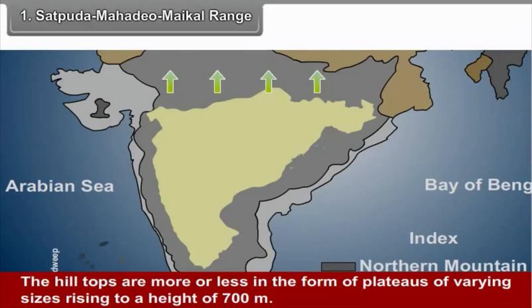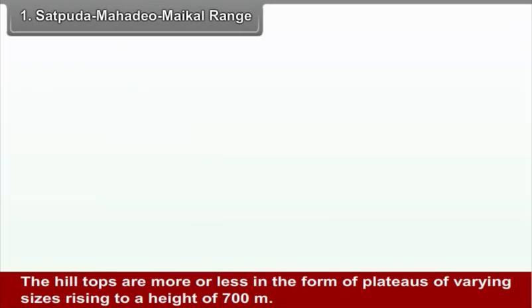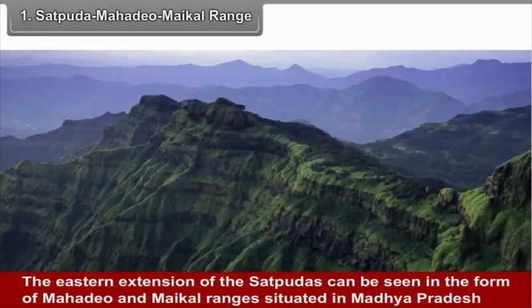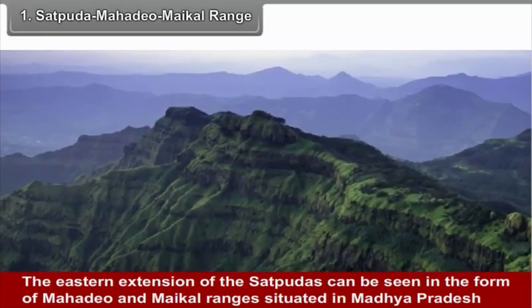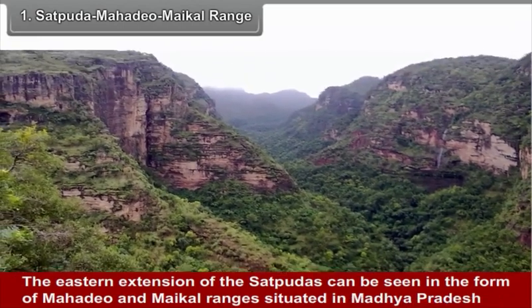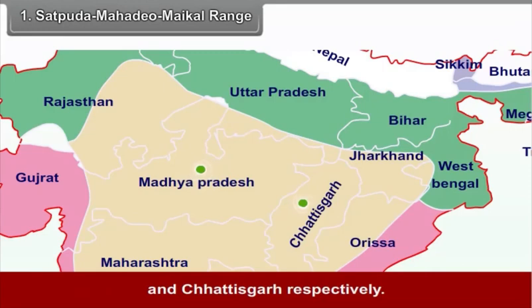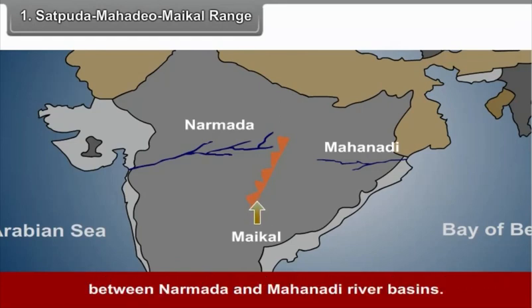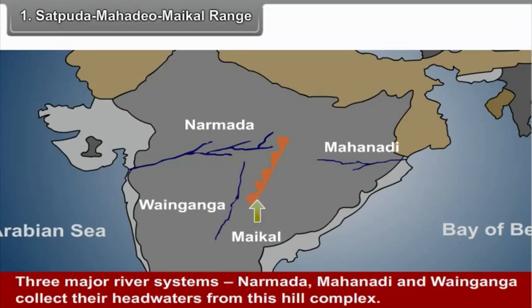The hilltops are more or less in the form of plateaus of varying sizes, rising to a height of 700 meters, with a few hills reaching over 900 meters. The eastern extension of the Satpudhas can be seen in the form of the Mahadev and Maikal ranges, situated in Madhya Pradesh and Chhattisgarh respectively. The Maikal Range extends roughly in a north-south direction and forms a divide between the Narmada and Mahanadi river basins. Three major river systems — Narmada, Mahanadi and Wainganga — collect their headwaters from this hill complex.